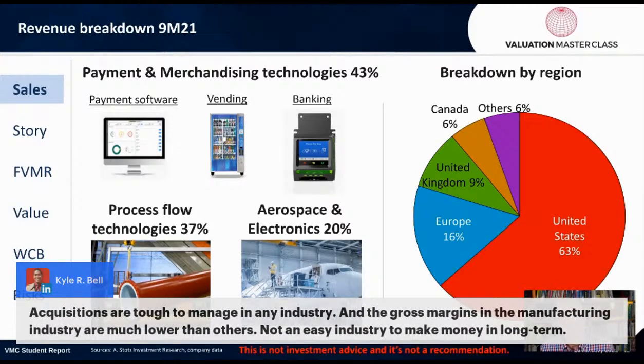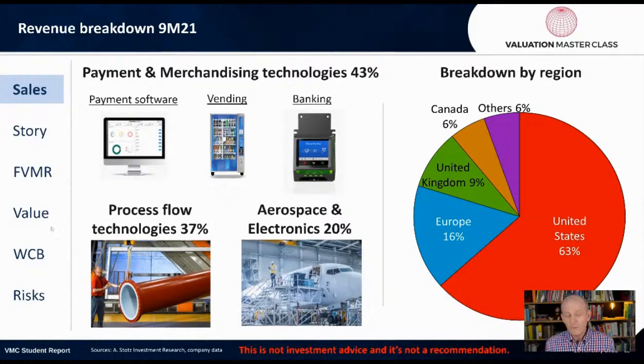Acquisitions are tough to manage in any industry, and the gross margins in the manufacturing industry are much lower than others — not an easy industry to make money in long term. What's interesting about this company is that it's been around for 167 years, so it has done something right. How do we measure if a company's acquisitions end up being good or not? I'm going to show you that in just a moment.